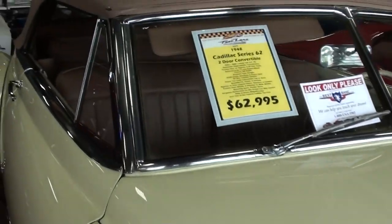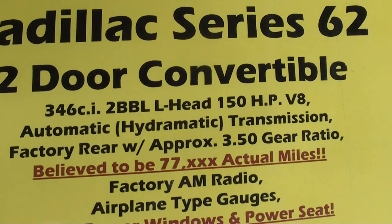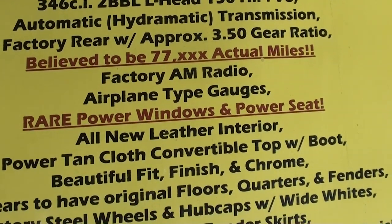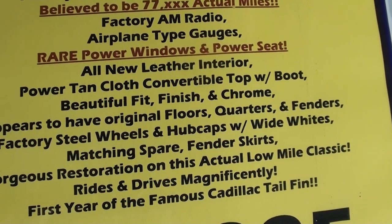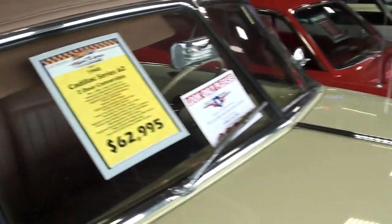Alright guys, let's go ahead and check out the specs. Once again it's a '48 Series 62 convertible, it's got the 346 L-head, 3.50 gears in the rear end, and like I said, around 77,000 actual miles. Power windows and power seat, which is obviously pretty rare in 1948. You guys can pause and read the rest of that, but definitely a very impressive car. Anyway guys, I just thought you'd like a look at that one — I'm gonna keep looking around and see what else they have. See you later, bye.